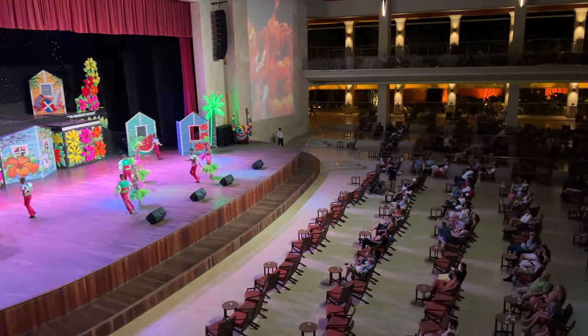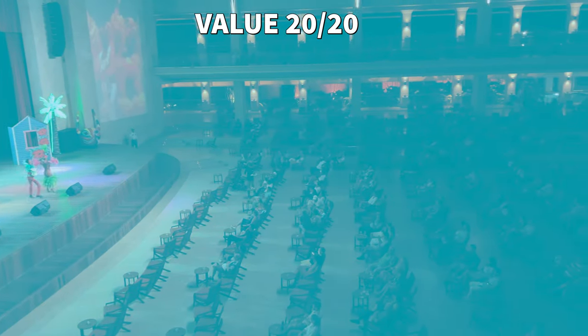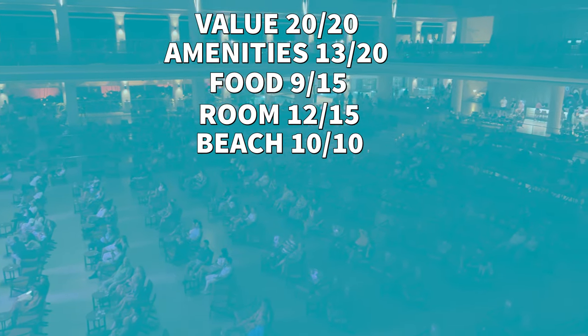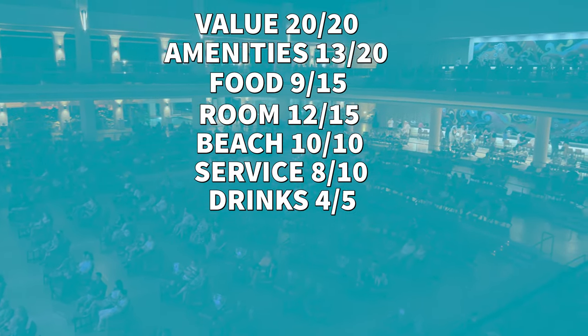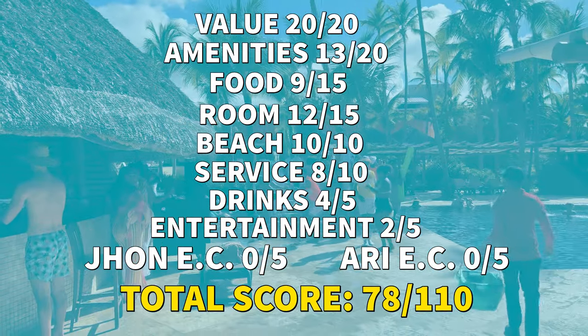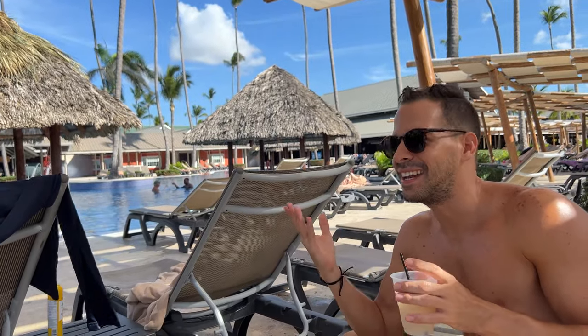Now let's give the Barceló Bávaro Beach an actual rated score. Value for the money: 20 out of 20. Amenities: 13 out of 20. Food: 9 out of 15. Room: 12 out of 15. Beach: 10 out of 10. Service: 8 out of 10. Drinks: 4 out of 5. Entertainment: 2 out of 5. This hotel gets no extra credit, for a total score of 78 out of 110. We recommend watching our review of the Barceló Bávaro Palace next to see everything you can access as a guest of the Bávaro Beach.